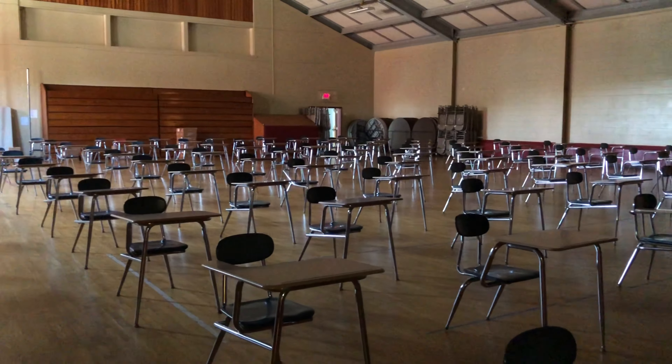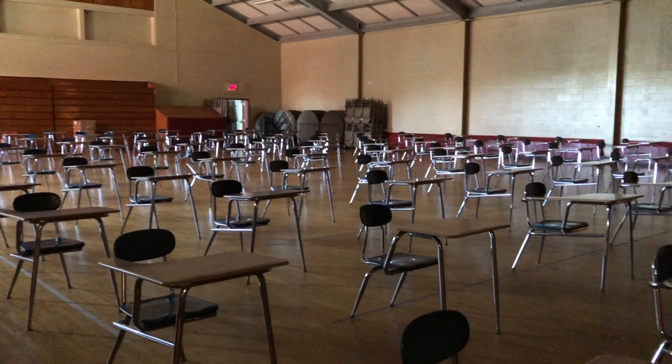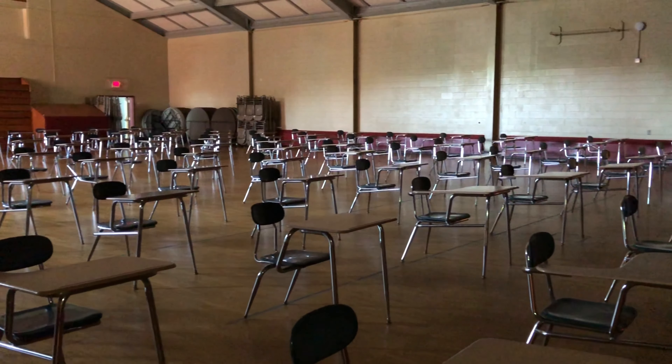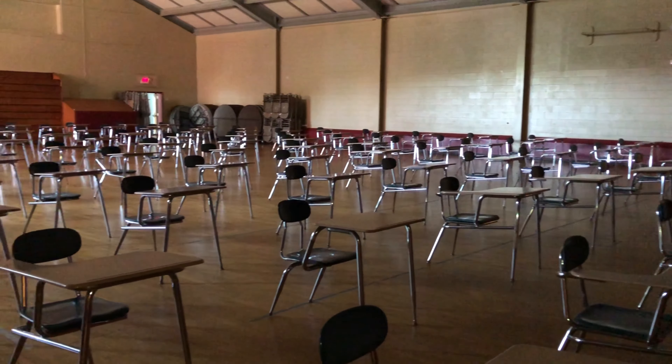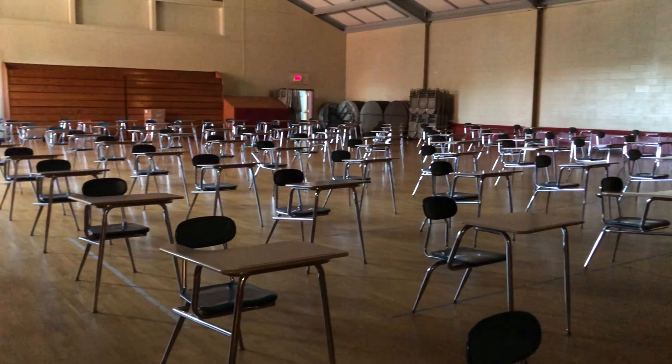The Shepherd Auditorium has been converted to a space where we are able to serve lunches and run study halls as needed. The desks have been placed here in rows all facing the same direction, with them all being six feet apart in every direction.